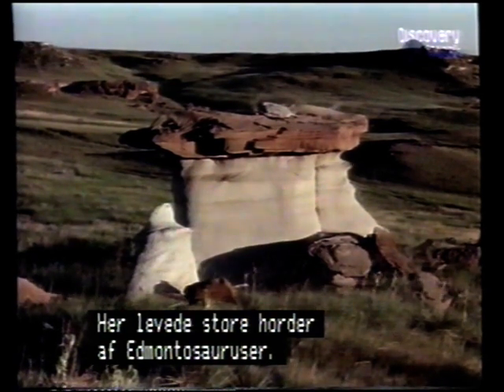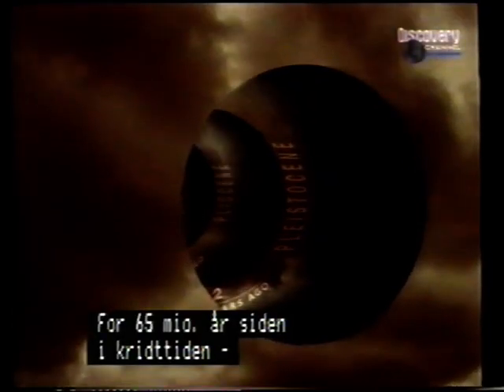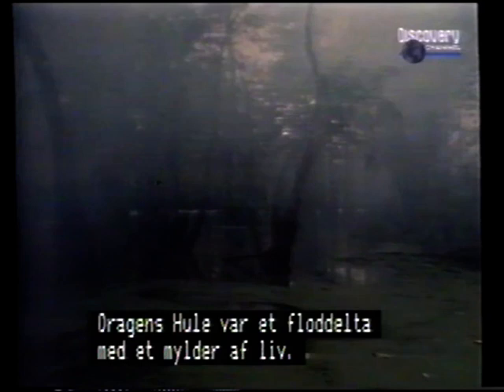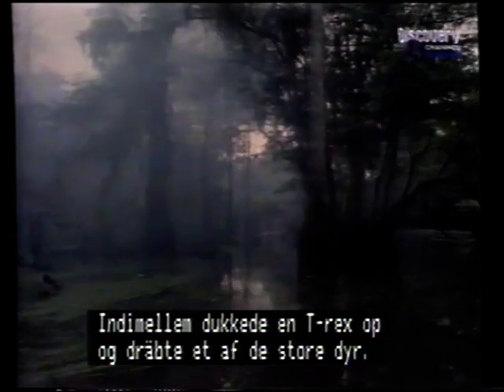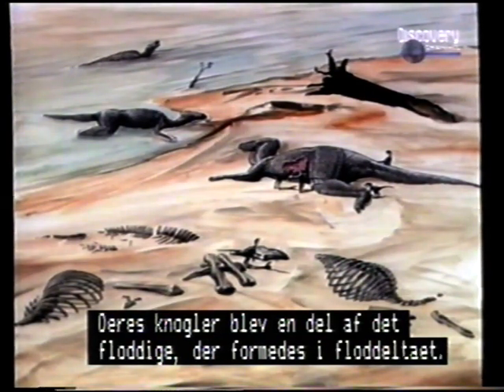Vast herds of Edmontosaurus once roamed this landscape, and somewhere out there Troodon was living. Some 65 million years ago, in an age called the Cretaceous, the dinosaurs reached their peak — a dazzling array of species occupied every possible environment. Back then, Dragon's Grave was a river delta teeming with life. Herds of Edmontosaurus grazed vegetation near the water's edge. Occasionally a monstrous T-Rex would crash through the swamps and kill one of the large duck-bills; others succumbed to old age or disease. As they died, Edmontosaurus were washed into the water, and in time their bones became part of the natural levees formed throughout the delta.